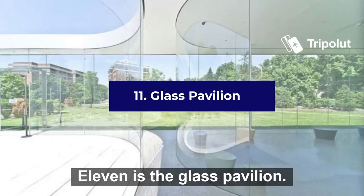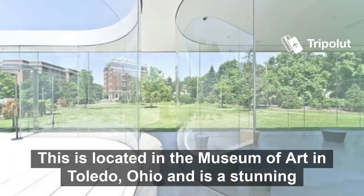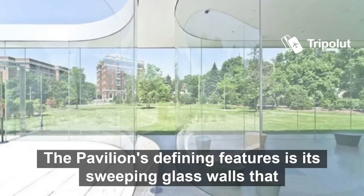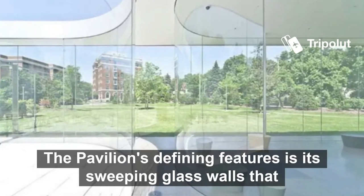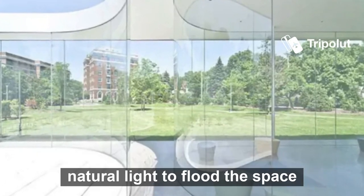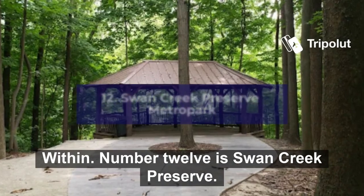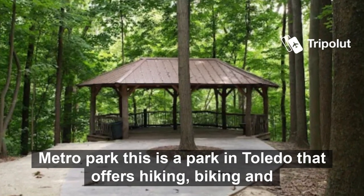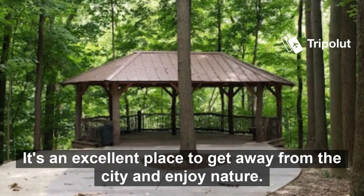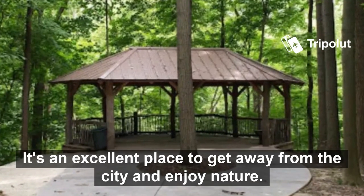Number eleven is the Glass Pavilion. This is located in the Museum of Art in Toledo, Ohio and is a stunning architectural marvel. The pavilion's defining feature is its sweeping glass walls that provide an unobstructed view of the surrounding landscape, allowing natural light to flood the space within. Number twelve is Swan Creek Preserve Metro Park. This is a park in Toledo that offers hiking, biking and bird watching. It's an excellent place to get away from the city and enjoy nature.